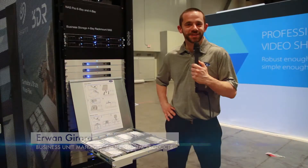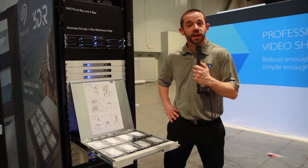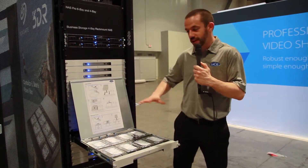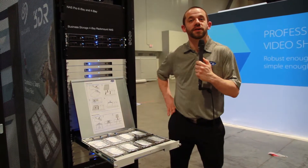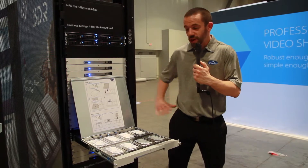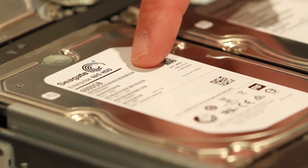Hi, I'm Erwin Girard, business unit manager for LASI here in Las Vegas at NAB 2015. I'm very happy to introduce you to the latest addition to our usually successful 8B rack Thunderbolt 2 range, which is this product here, coming with enterprise class drives.